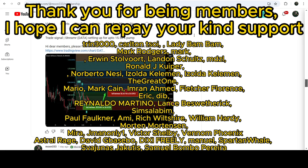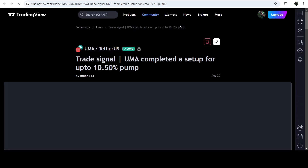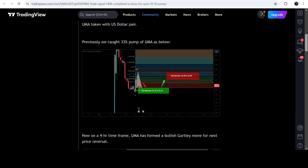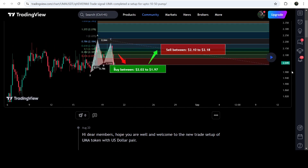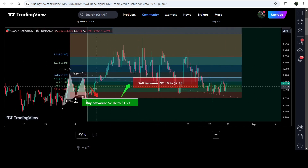Let me begin with my most recent trade signal for UMA that I shared on 20th of August 2024. This was based on the harmonic bullish reverse Gartley pattern that UMA formed on the four-hour time frame chart with the US dollar pair. This was the complete trade signal with a buying zone, sell targets, and stop loss. The price started a very nice reversal from the buying zone and beat the sell targets, even reaching beyond the sell targets — almost a 25% pump on the four-hour chart.